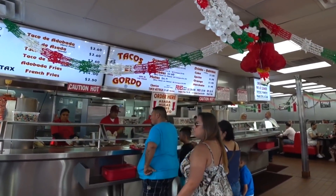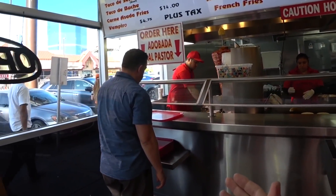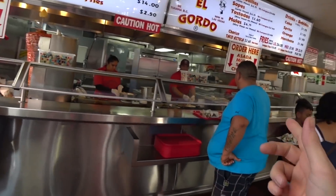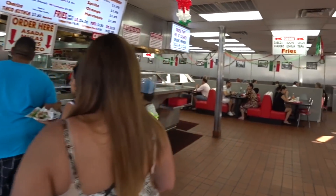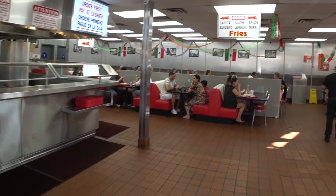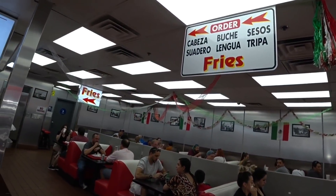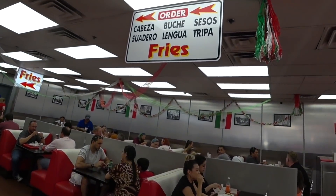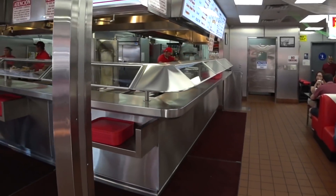I gotta say it smells great in here. It smells like meat — like taco meat. The ordering process here is a little unique. You get in this line right here if you want the adobada or al pastor. Over here: asada, mula, sopes, and chorizo. And then you pay at the cashier over here. And if you want fries or any of these other items like cabeza or suadero, you go down here.